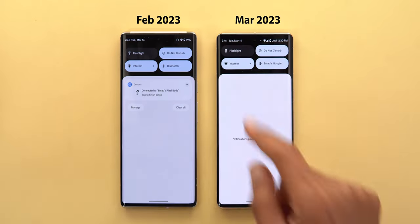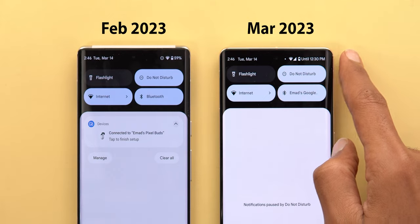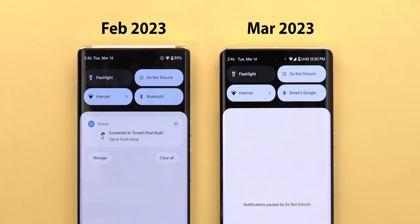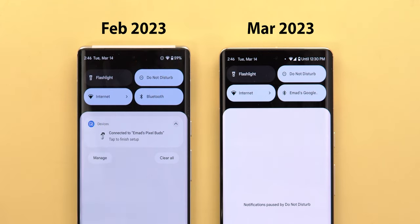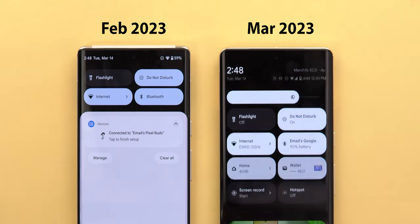The notification shade received a good number of tweaks. On the first swipe, the battery percentage disappears and shows estimated time instead, and the date and time now use a smaller font.